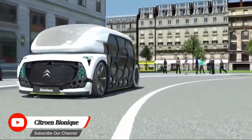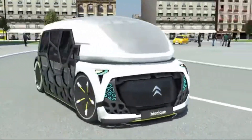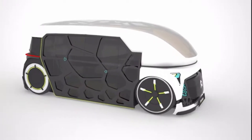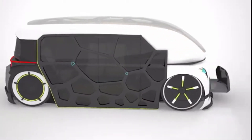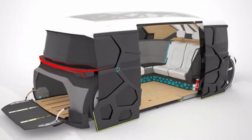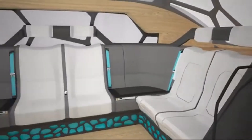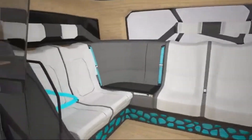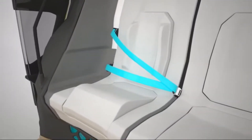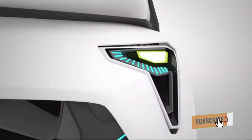The Citron Bionique City Taxi is a futuristic urban transport solution designed for eco-conscious cities and modern commuters. Powered by an advanced electric drivetrain, it ensures zero emissions and a smooth, quiet ride through busy streets. Its sleek, aerodynamic design reduces drag, maximizing energy efficiency and range, while its compact size makes navigating crowded urban areas a breeze.